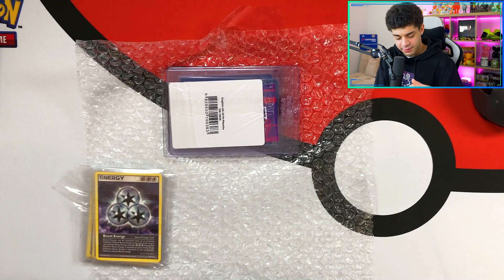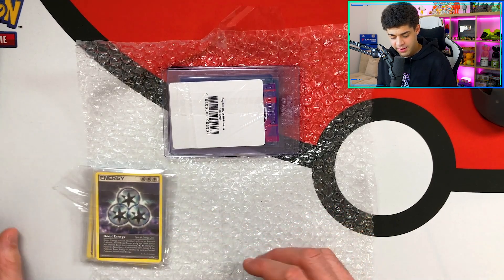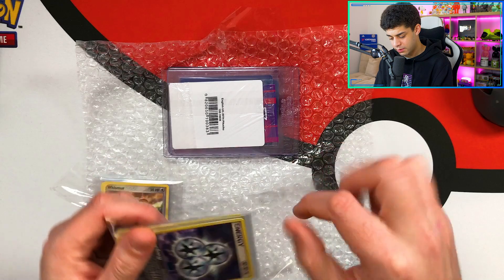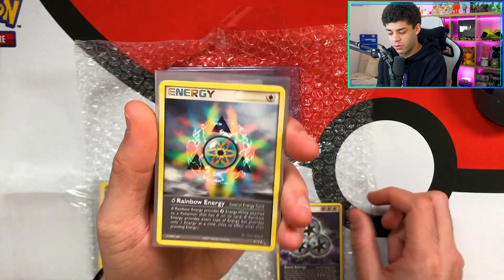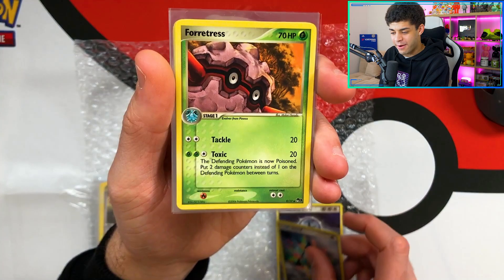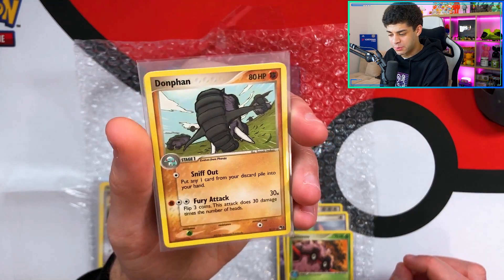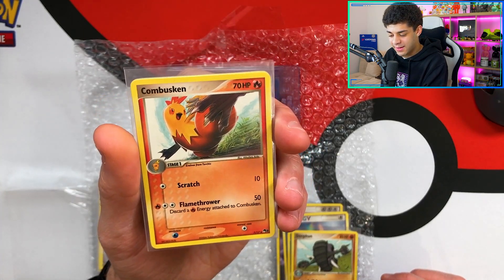So that is the third pack. We'll put that back in, keep that nice and sealed. We still have two more packs. Now these look like different sets — these don't look like e-Reader or e-Series sets. So we got a Boost Energy here, very nice. Oh my god — Rainbow Energy! What? Look at that! Incredible. We then get a Forretress — I get this all the time in Pokémon Go. We then get a Donphan, I think it evolves from a Phanpy — looks like it's about to charge into battle. We then get a Combusken — evolves from a Torchic and into a Blaziken. Look at that, that's amazing.